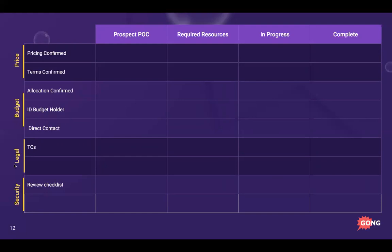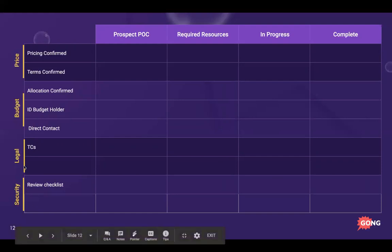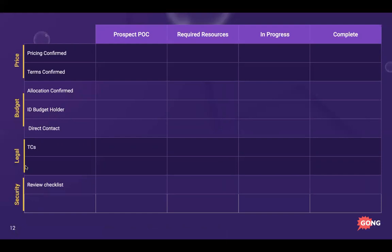The next pillar is legal review. A really common item is your T's and C's — do we need to redline anything? Are we working with legal counsel or your champion? Do they need a Word doc? The last pillar is security review, which I should have listed first alongside legal, because these take a lot of time depending on the organization's size and how quickly they can move.